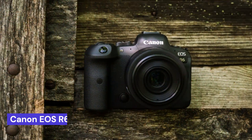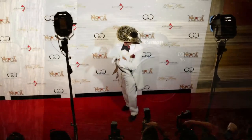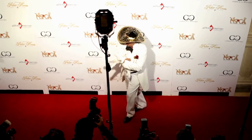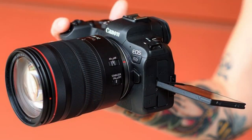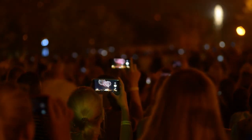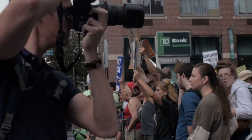Our third choice is the Canon EOS R6, the latest addition to the Canon EOS range, and it offers photographers a wealth of features. This camera has been designed with convenience, performance, and flexibility in mind, making it an ideal choice for both amateur and professional photographers alike. Combining the best of cutting-edge technology with easy-to-use features, this camera offers a powerful solution for capturing stunning images.